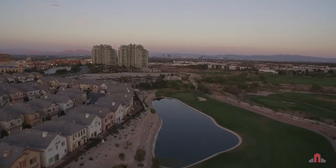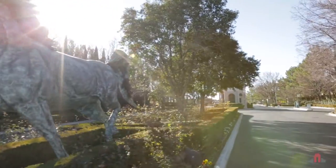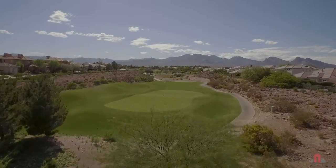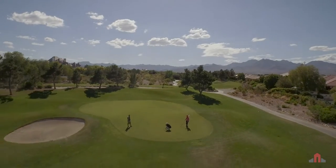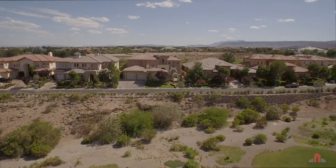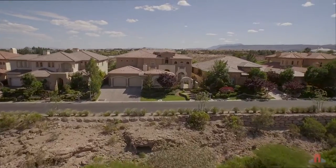Queens Ridge is among the West Valley's best guard-gated communities, home to the Badlands Golf Club, a desert-themed course known for its challenging yet rewarding play. Queens Ridge offers an exceptional location for this amazing custom masterpiece.